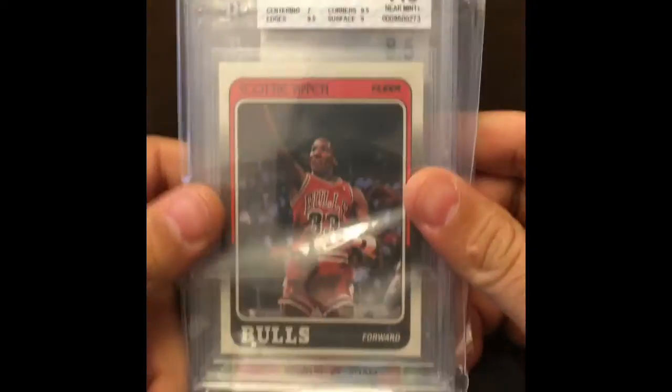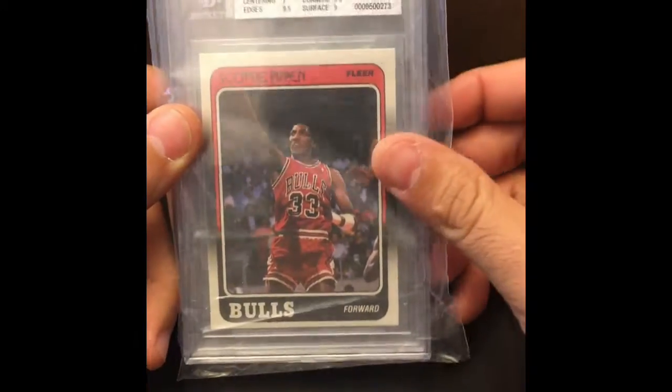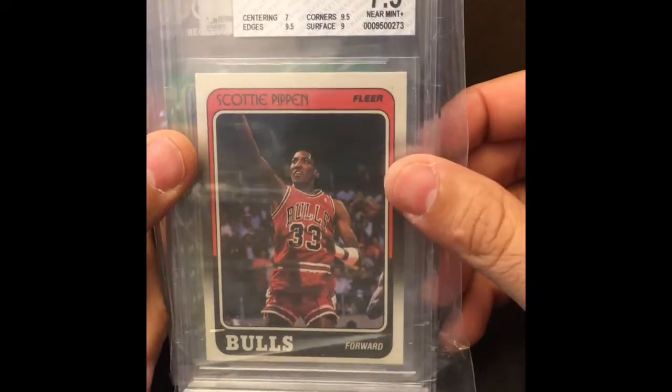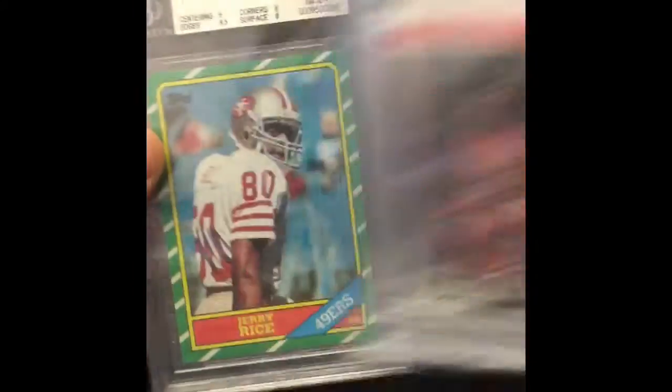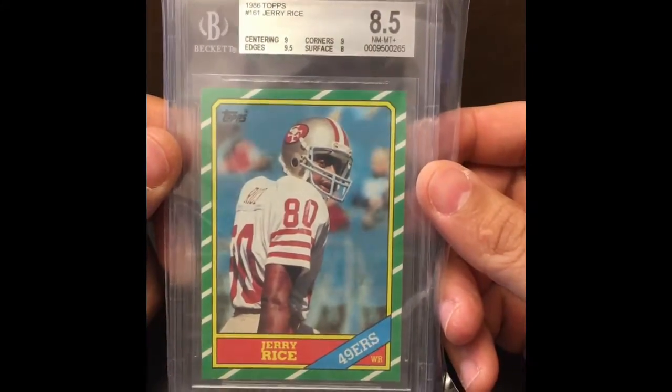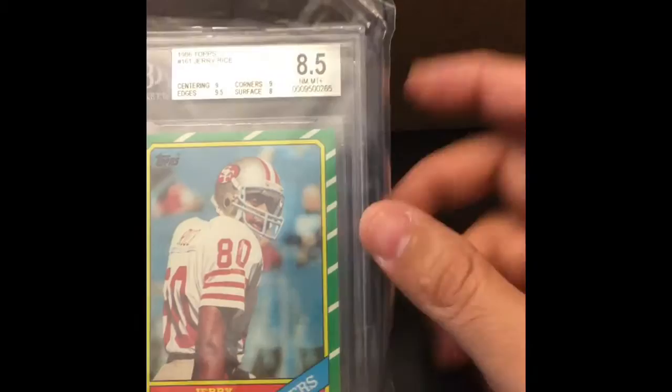Let's keep it going. These two weren't the best. I guess when you grade cards, you sometimes get some bad ones. But it's a Scottie Pippen rookie, '88-'89 Fleer. Centering is just a horrible subgrade on it, but hey, you win some and you lose some. Like this one you might win — this is a nice card, the Rice rookie. Look at that — '86 Topps, 161. Surface is the mean subgrade on that. But you guys all know the Jerry Rice rookie. Nice card.